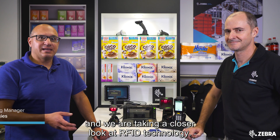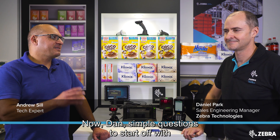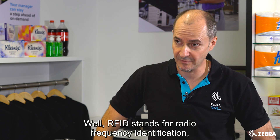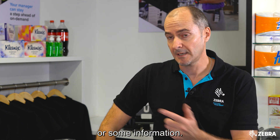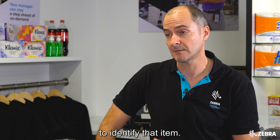Joining me today is Dan Park and we are taking a closer look at RFID technology. Now Dan, simple question to start off with, what is RFID? Well, RFID stands for Radio Frequency Identification. You can compare it to a barcode where you're labeling an item with a serial number or some information. In RFID's case, we're using radio frequency to identify that item.